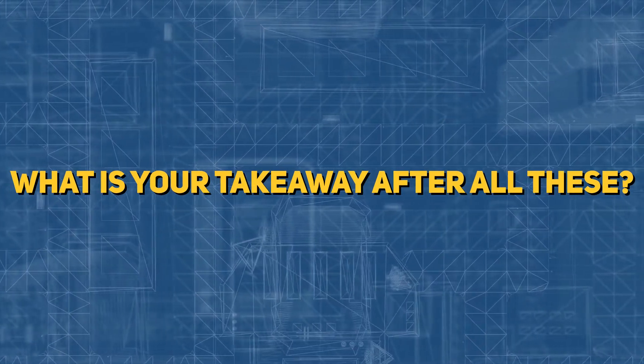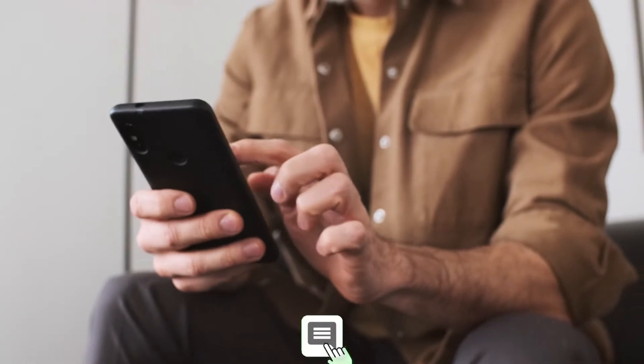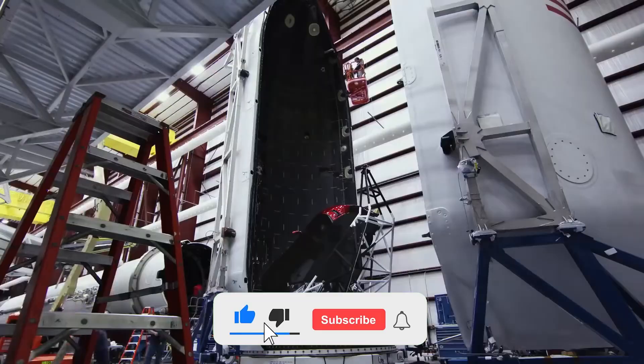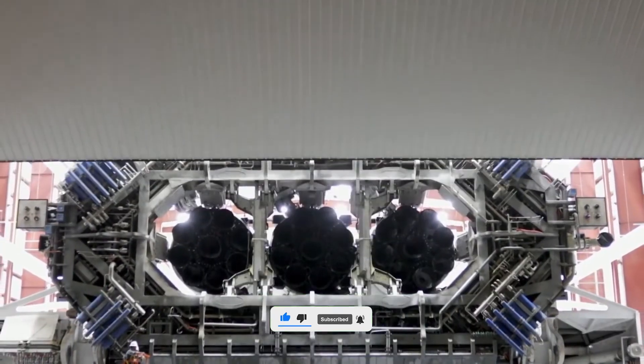What is your takeaway after all this? Share your point of view with us in the comments section. If you found this video informative, don't hesitate to give us a thumbs up. Subscribe to this channel and hit the notification bell to stay up to date. We'll see you in the next video — until then, peace!